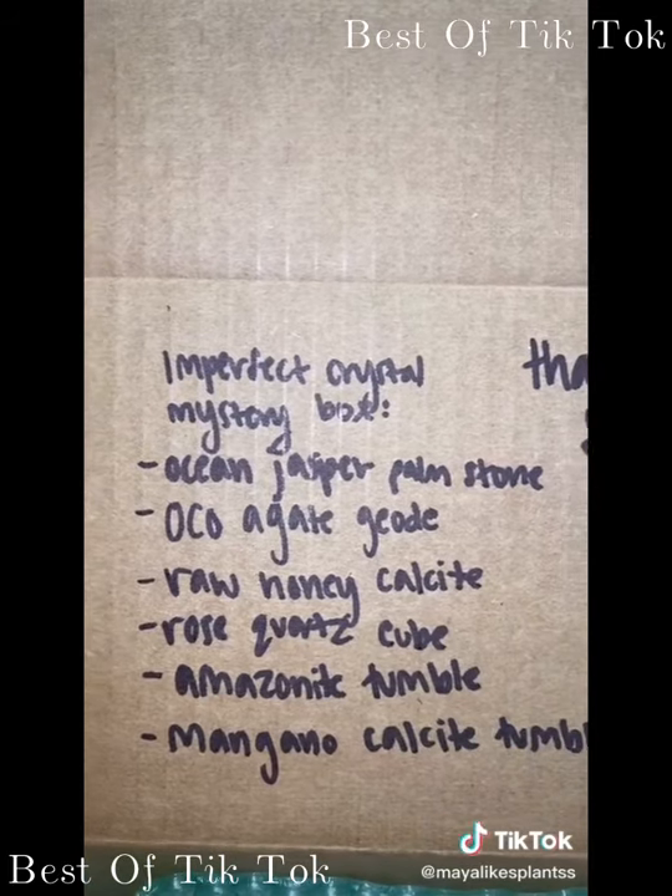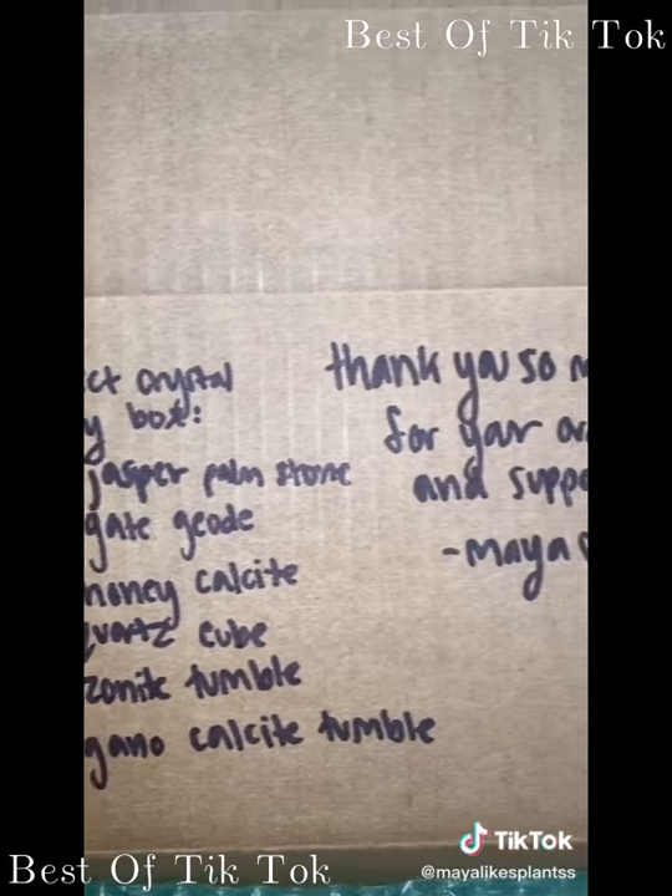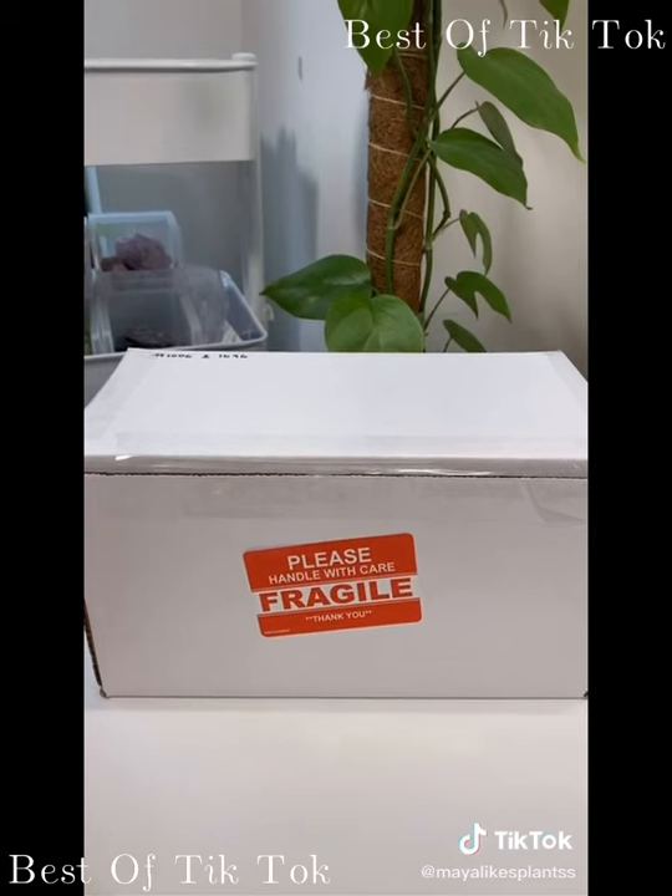Here's everything all packed up. Also, I will now be writing the mystery box contents and my little thank-you notes on the box. Thank you so much for your orders.